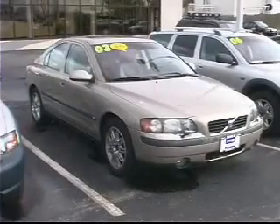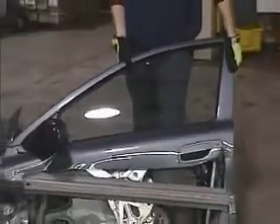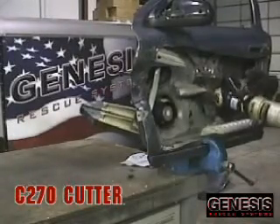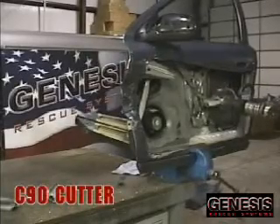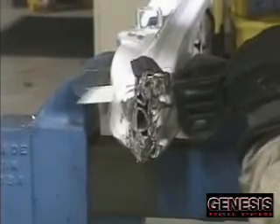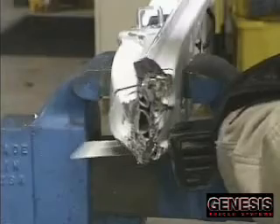Volvo has been a leader in vehicle safety. Their vehicle construction utilizes more of these exotic metals than any other automobile manufacturer. Volvo provides the most information about these materials and their placement in their line of vehicles. Here, we will cut the boron steel side impact beam from a Volvo S60. Compare that to four to five seconds with a Genesis Boron-capable cutter.